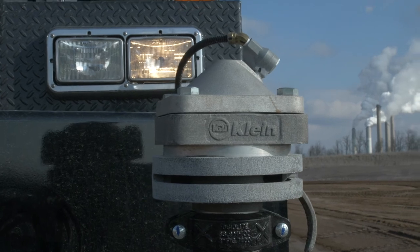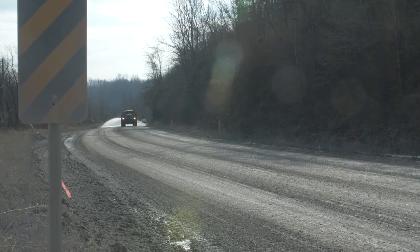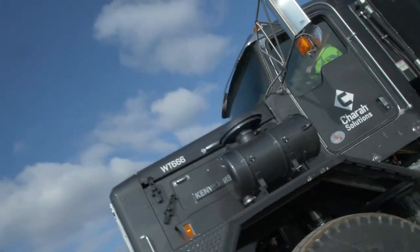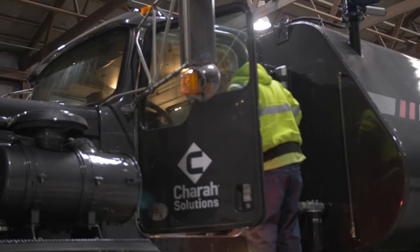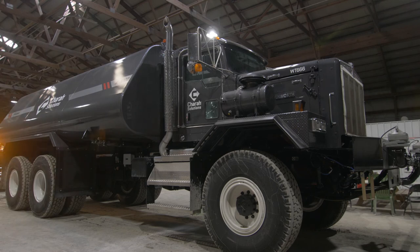Klein is the manufacturer that we've partnered with over the years that builds the most durable, longest lasting tanks. I had the idea a year ago after we received our C500 dump trucks — why couldn't we put a water tank on the C500 Kenworth cabin chassis? So I called Kenworth and then I called Klein and they came up with a solution. We were able to put a 10,000 gallon tank on this truck, and I'm excited to be a part of the first one in the world.